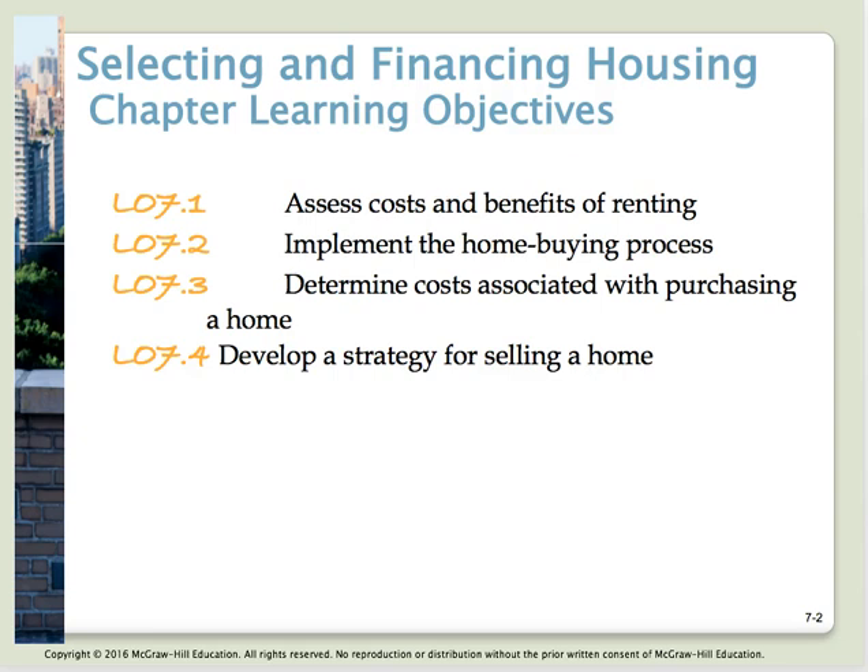Let's quickly review our learning objectives for this evening. Learning objective number one: assess costs and benefits of renting — assess renting and buying alternatives in terms of your financial costs and opportunities. We're going to look at the advantages of renting and then the disadvantages of renting. Learning objective number two is to implement the house buying process. There are steps you need to go through as you consider purchasing a home, and we're going to walk through those together tonight.